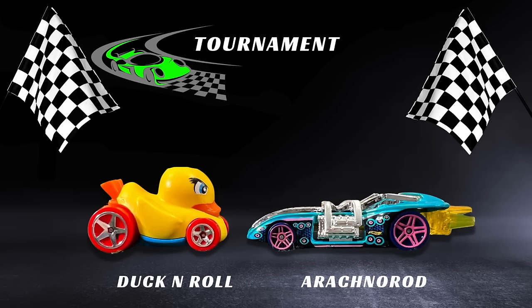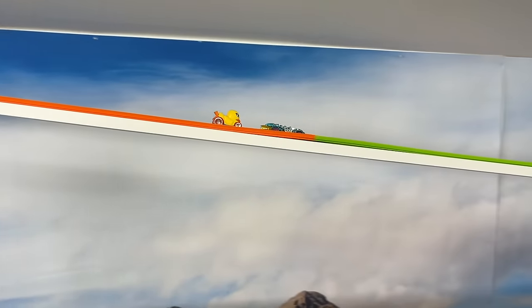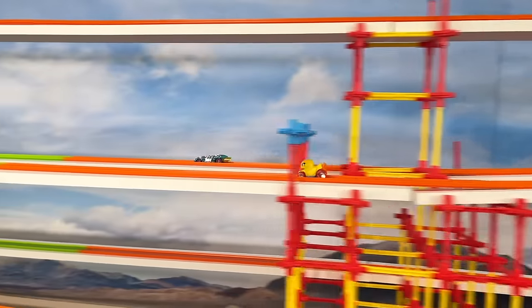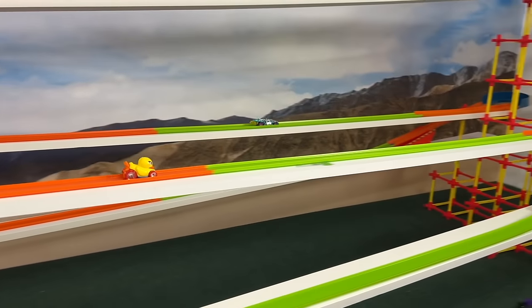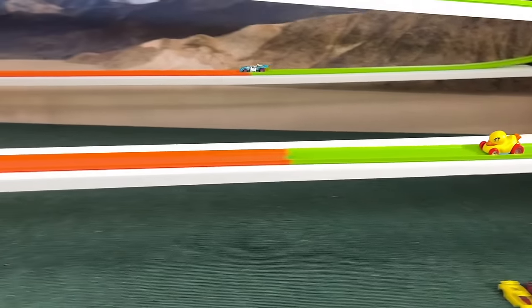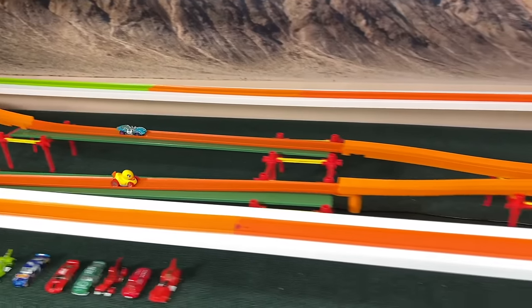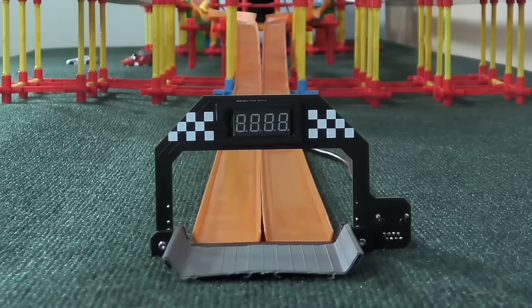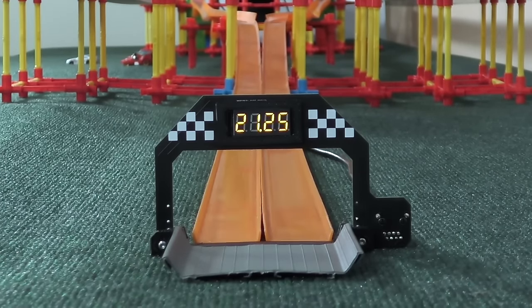Duck and Roll on the Arachnorod. Duck and Roll coming out on the near side, down by a length. Beautiful vehicle — the Arachnorod, lesser known on the Street Beast gang, but everyone rooting for the Duck and Roll. He starts to build a comeback, now within a few lengths, now within one. Coming down to the final straight — they both wiggle inside, Duck and Roll takes the lead in the fifth straight and has it to the finish. 21.25 — and that's a good time. Believe it or not, the Duck and Roll putting up quite a good time here.